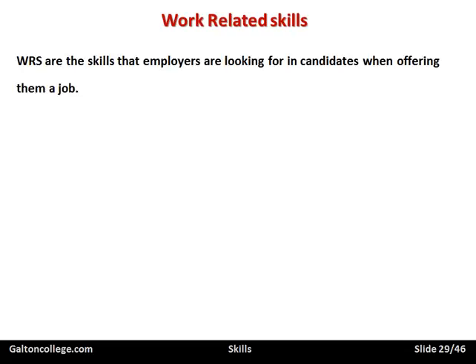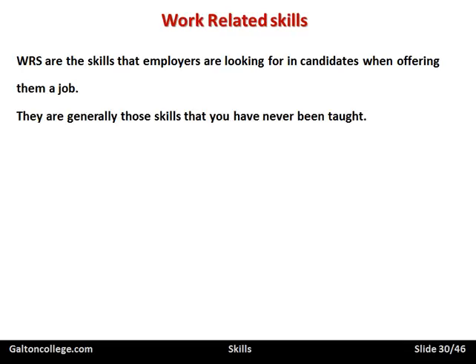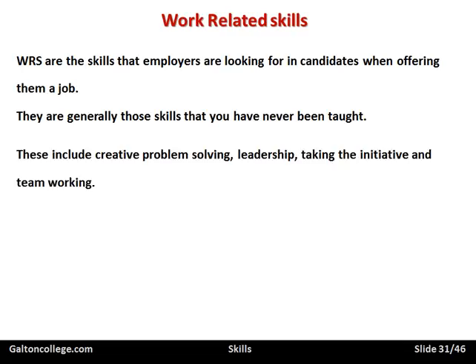Work-related skills are skills that employers are looking for in a candidate when offering a job. Generally, these are skills that you have never been taught — they just come to you. They're problem-solving skills — it's your ability to take a particular problem and being able to solve it. You're not being taught how to solve all the problems in the world, so when you're confronted with a problem in industry, in the office, or in a particular engineering environment, you've got a problem and you try to solve it. So it's a work-related skill.